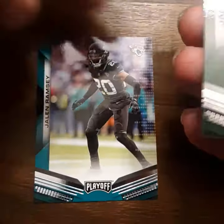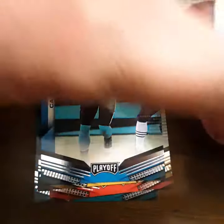Alright — Jalen Ramsey, Jamal Adams, Patrick Mahomes, Terry Bradshaw. Panini Playoff.